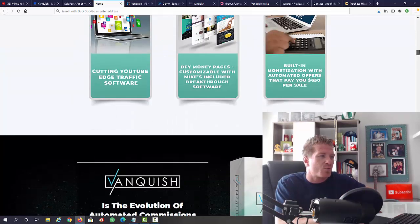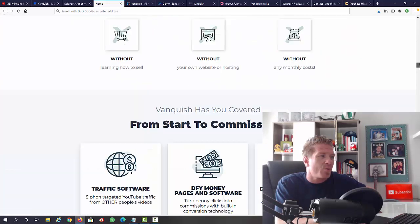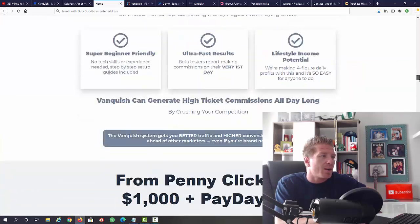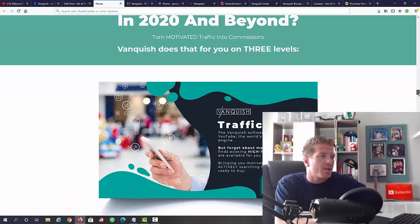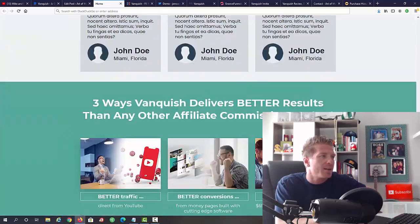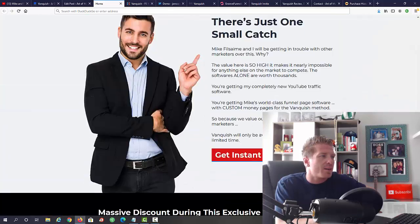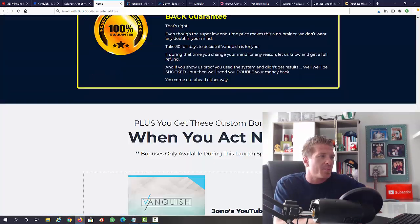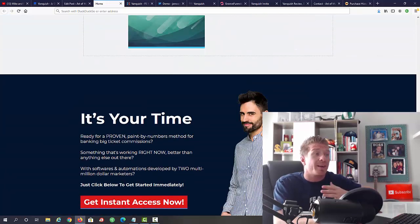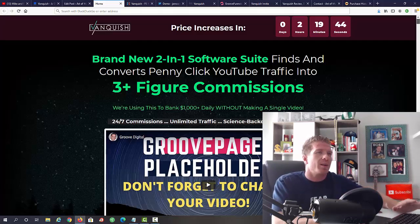The price is amazing — it will be less than $13 with the early bird. Vanquish is a two-in-one software plus done-for-you pack, designed to make you free-figure commissions at $600 to $800 a pop. There's a 30-day money-back guarantee, and you're getting my bonuses on top of whatever is on the sales page. Go through all the details in your own time.